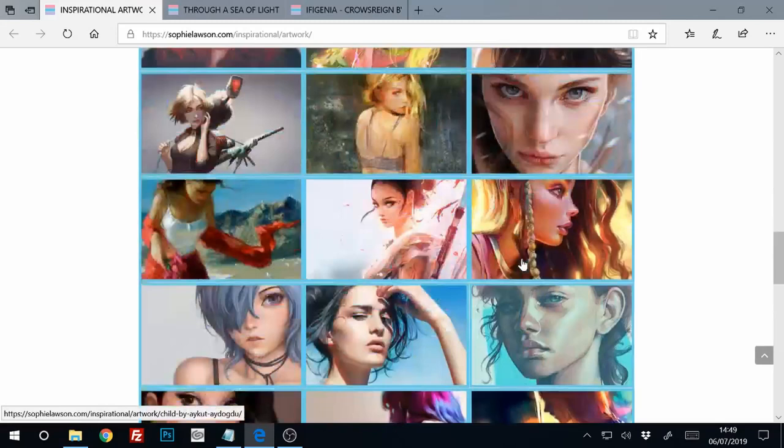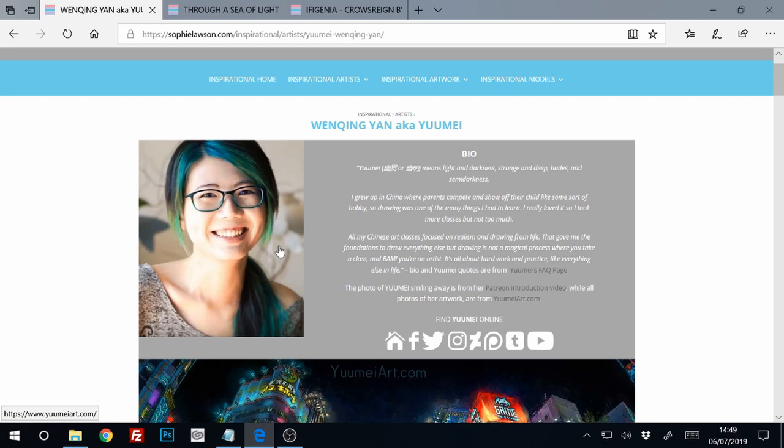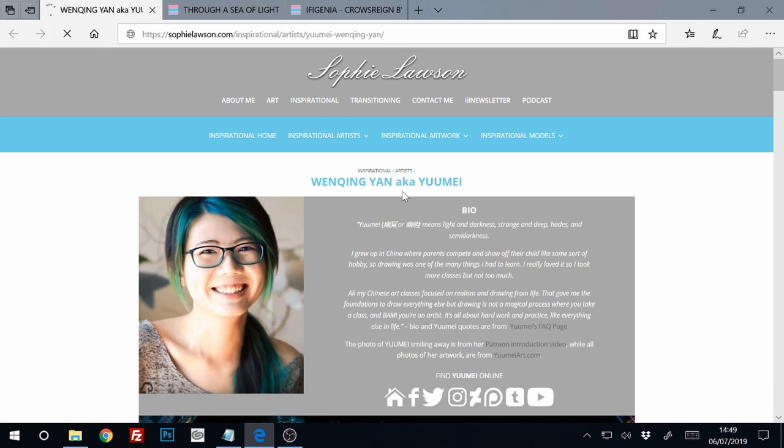There are also little features where I look at artists in a bit more detail, look at my favorite work that they've done, and get quotes from them and stuff. For these videos, I'm going to do separate videos later in the future about the artists.